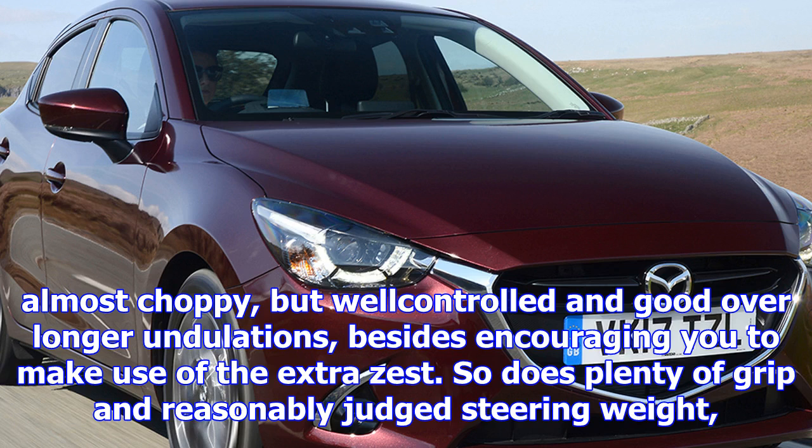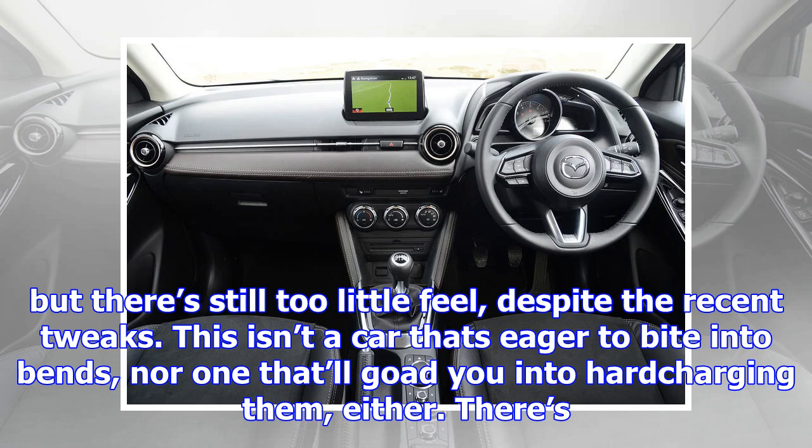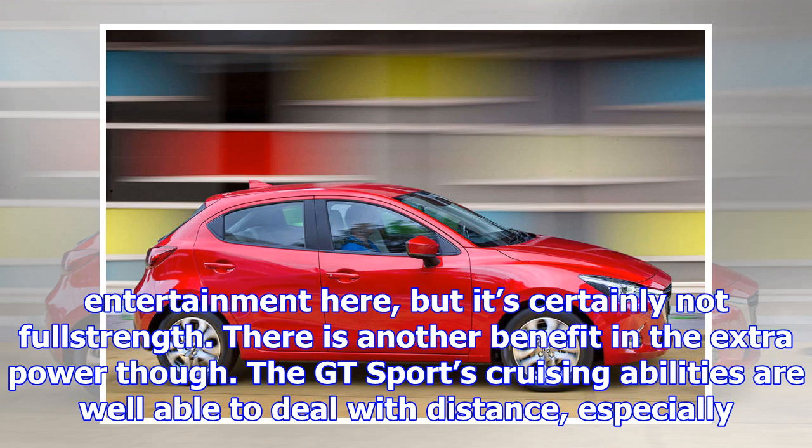So does plenty of grip and reasonably judged steering weight, but there's still too little feel, despite the recent tweaks. This isn't a car that's eager to bite into bends, nor one that'll goad you into hard-charging them, either. There's entertainment here, but it's certainly not full-strength.